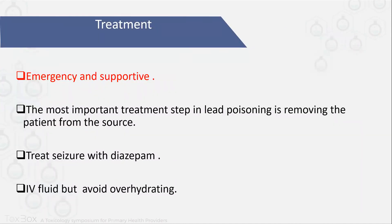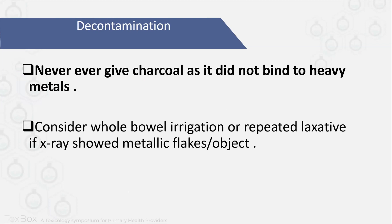So what is the treatment? The treatment is mainly emergency or supportive. The most important step in lead poisoning is to remove the patient from the source. If the patient is having a seizure, you can give diazepam. You can start IV fluids if he is having hypotension. For decontamination of heavy metals, never give activated charcoal — it does not bind to heavy metals. Consider whole bowel irrigation if you see radio-opaque materials on x-ray, depending on the amount. If it is a small amount, you can give repetitive laxatives. If it is a large amount, proceed with whole bowel irrigation.